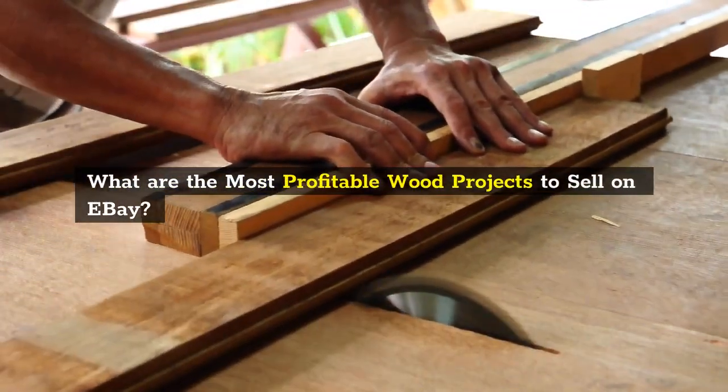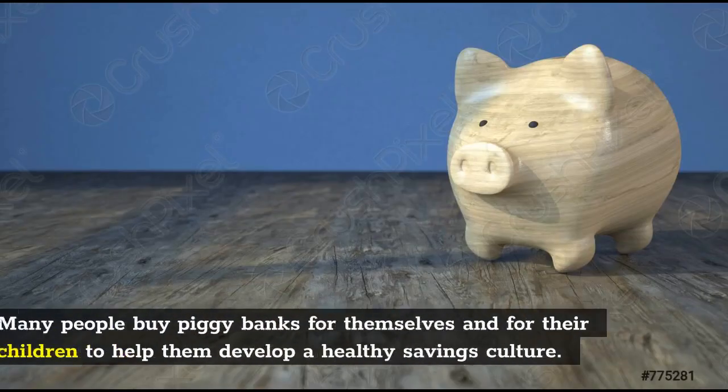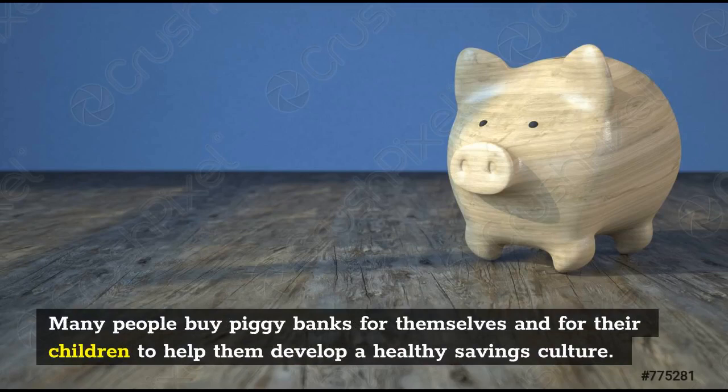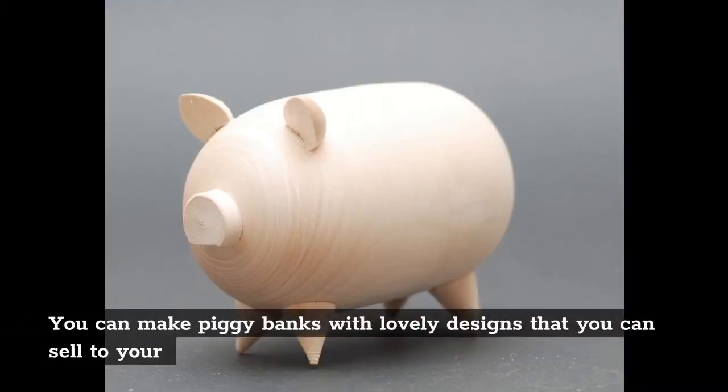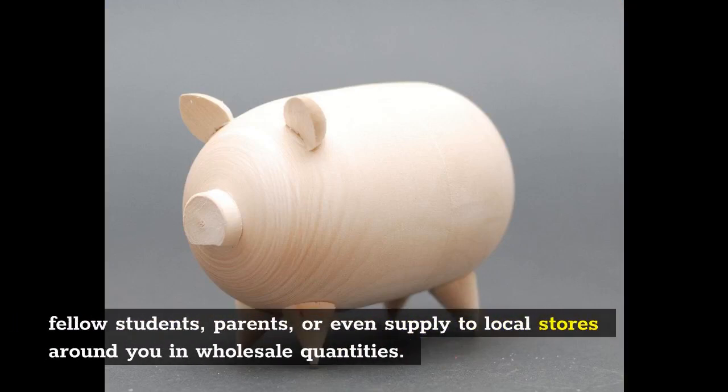What are the most profitable wood projects to sell on eBay? Piggy banks: Many people buy piggy banks for themselves and for their children to help them develop a healthy savings culture. You can make piggy banks with lovely designs that you can sell to your fellow students, parents, or even supply to local stores around you in wholesale quantities.